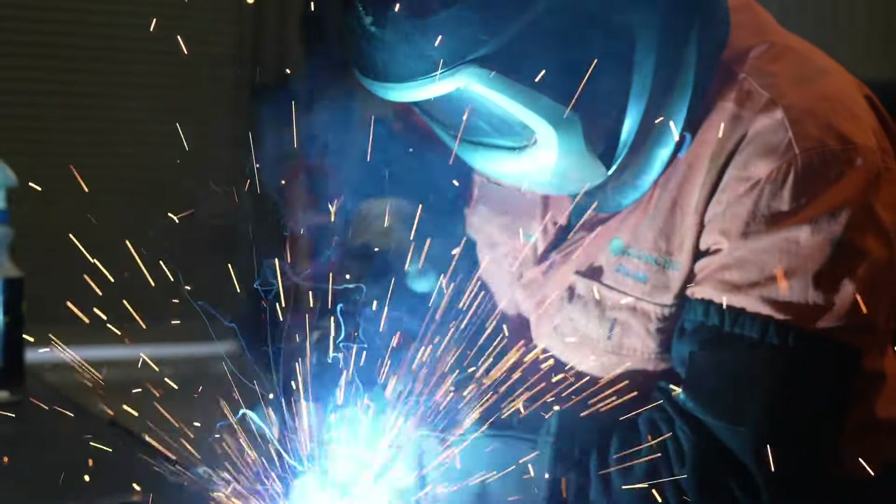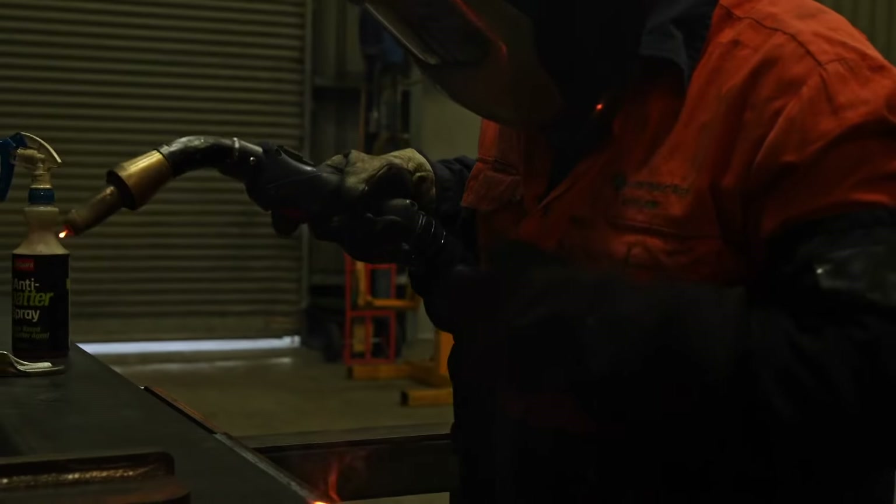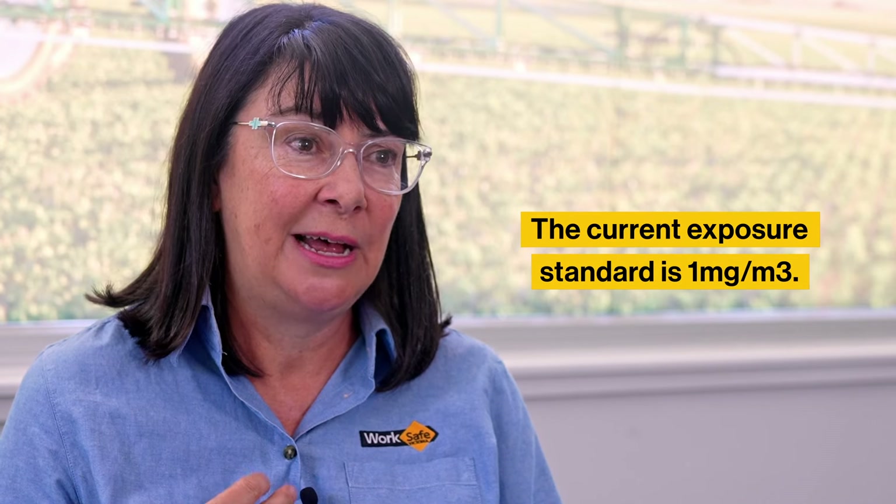Welding fumes in air can be breathed in by people, and the concentration of welding fumes in the air determines the level of harm it can have. So what we want to do is reduce the amount of welding fumes in the air to make sure they're staying below a level which can cause harm.